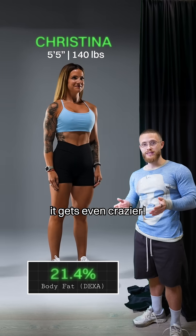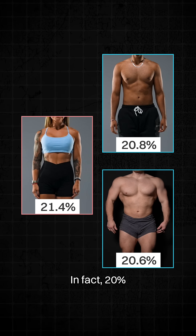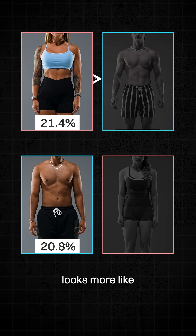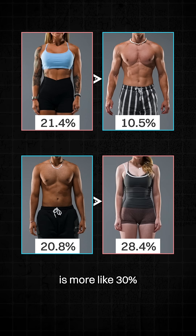On women, it gets even crazier. Christina measured in at 21.4% body fat and she looks leaner than both of us. In fact, 20% on a woman looks more like 10% on a man, and 20% on a man is more like 30% on a woman.